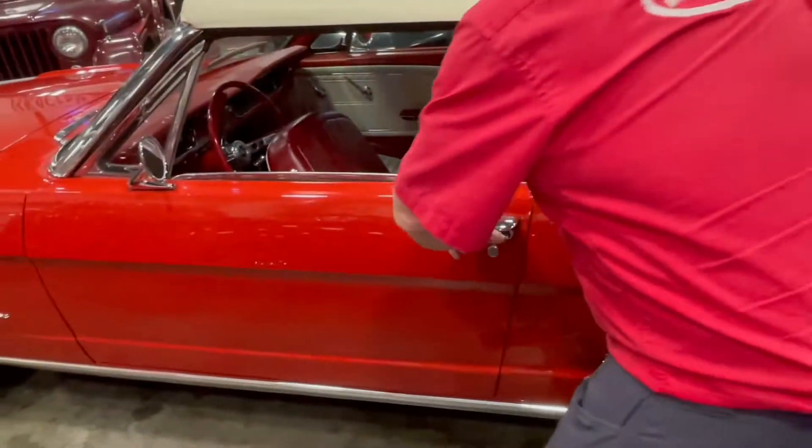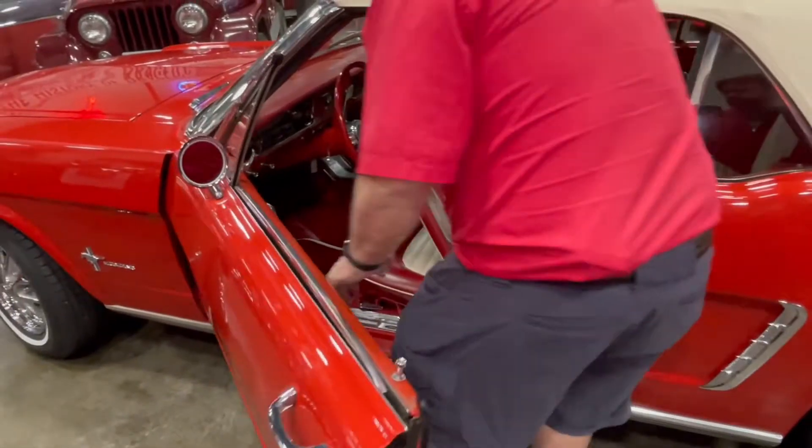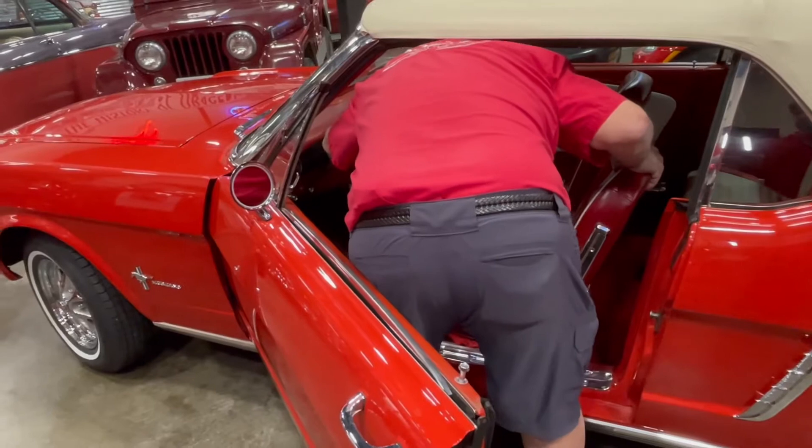What you're looking at now is the underside of the doors, and you can see it's all good and solid. There's no rust — we haven't found any rust on it. This is the driver's side door here, and we'll look at the passenger side. They really close nice. It's just really an outstanding car.